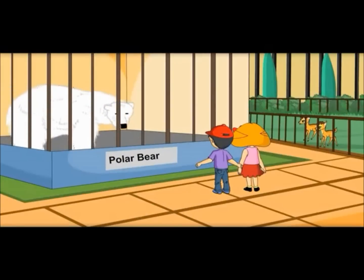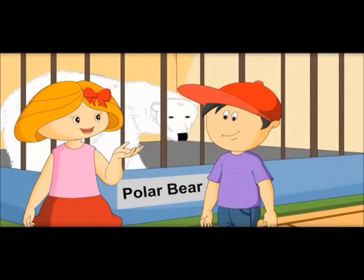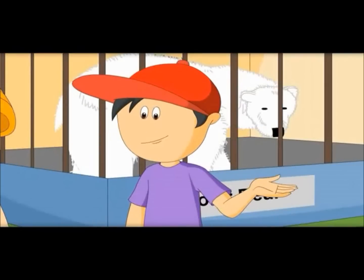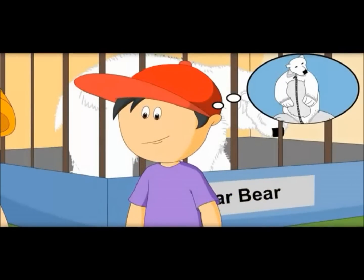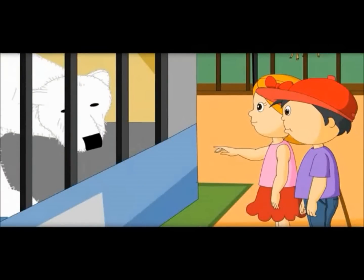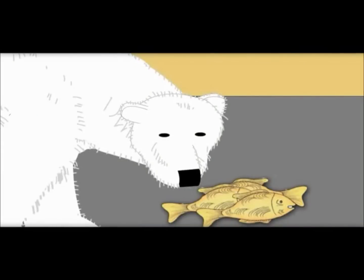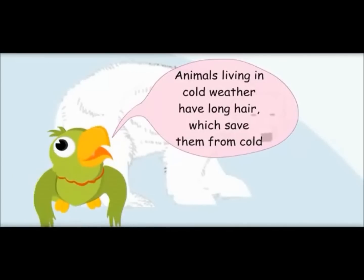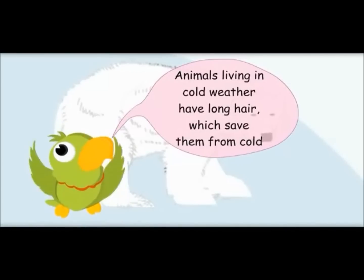Wow! A white bear. It has such big hair. In cold weather, these thick hairs act like a pullover and save them from winters. It looks like he is wearing a jacket to save himself from cold. He is trying to smell something. Most of the animals on ground have strong senses so that they can find food. Animals living in cold weather have long hair which saves them from cold.